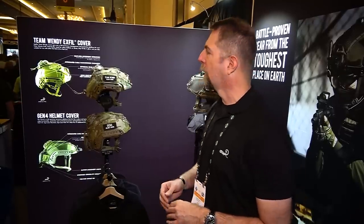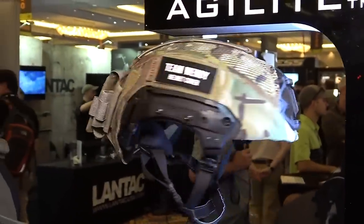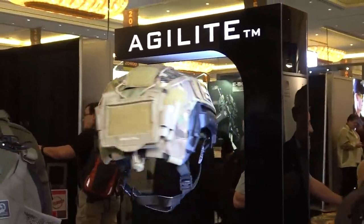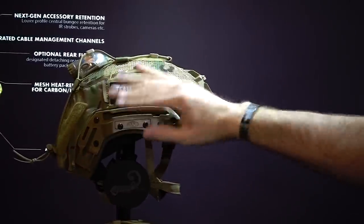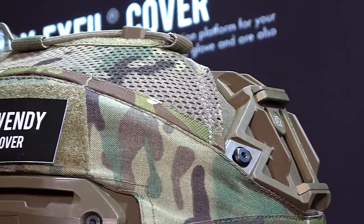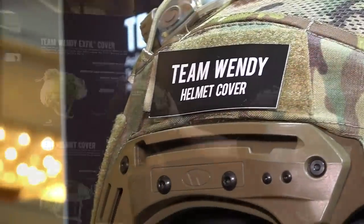Hey, I'm Scott from Agilite. We have some new products out this year. First and foremost, we are offering the cover for the Team Wendy helmet, both Gen 2 and Gen 3 rails. This cover is adaptable — for the other rail system you can just pull this out and it will come down to take up the space. This has been a very highly requested item for us and we're producing a lot of them for a lot of different units out there.